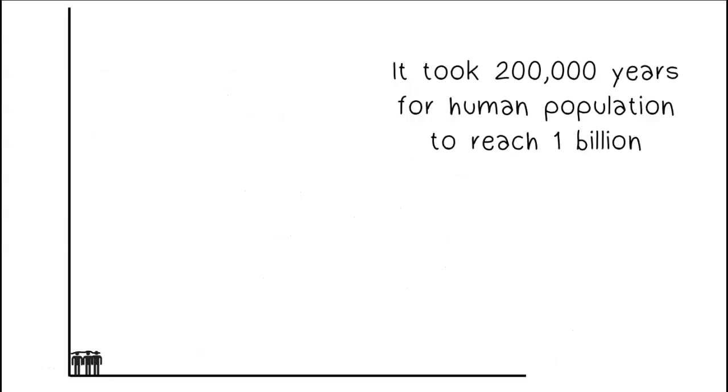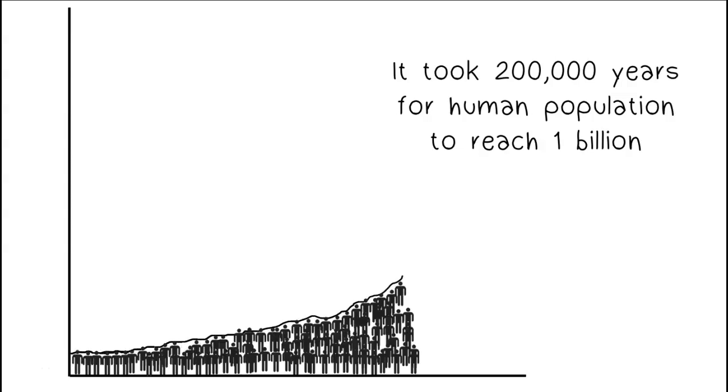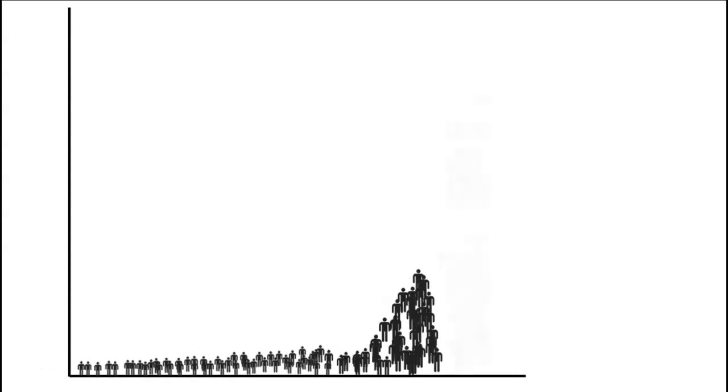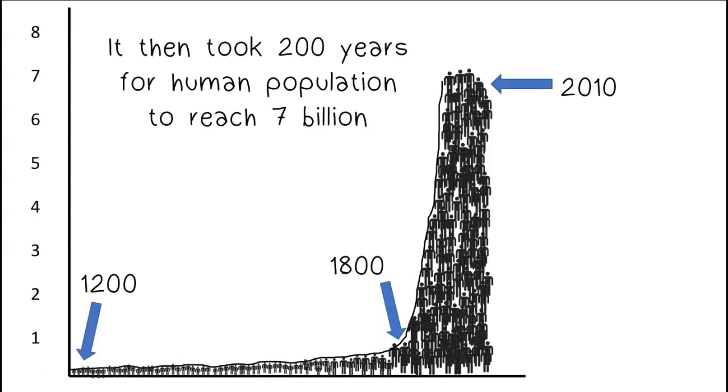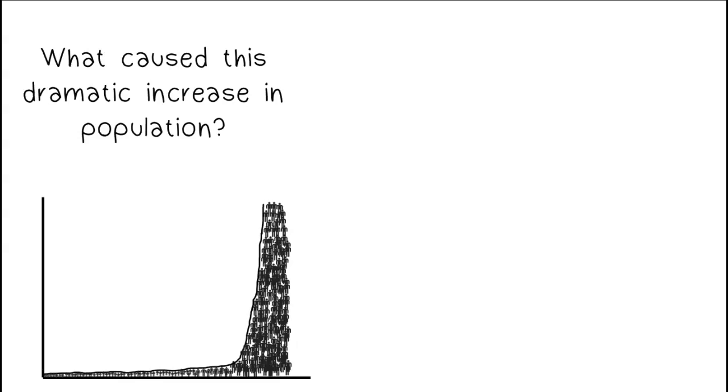It took 200,000 years for human population to reach 1 billion. It then took only 200 years for human population to reach 7 billion. Today our world population is near 8 billion. What caused this dramatic increase in population?